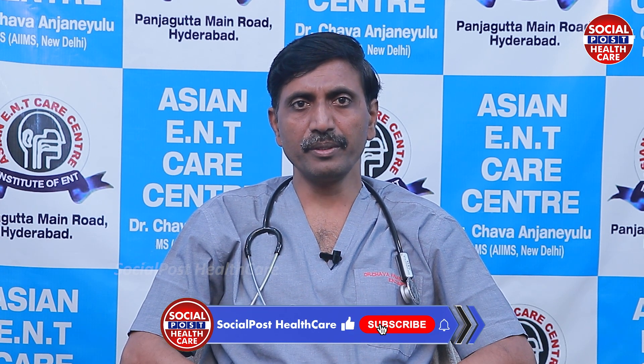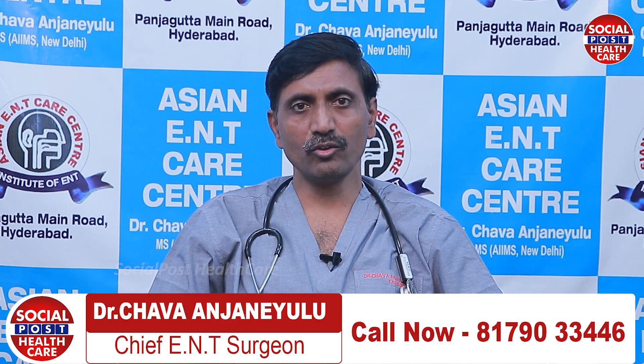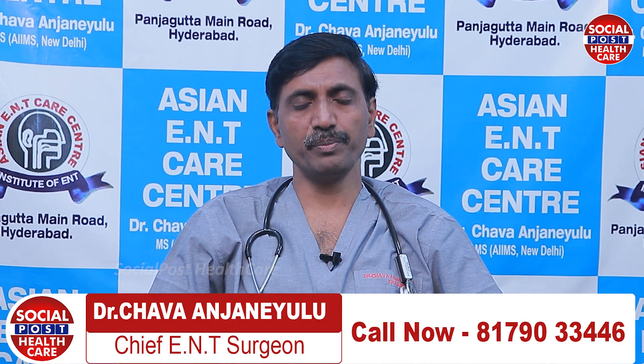In elder people and middle-aged people, snoring problems. We have very good equipment to diagnose and to treat these patients.